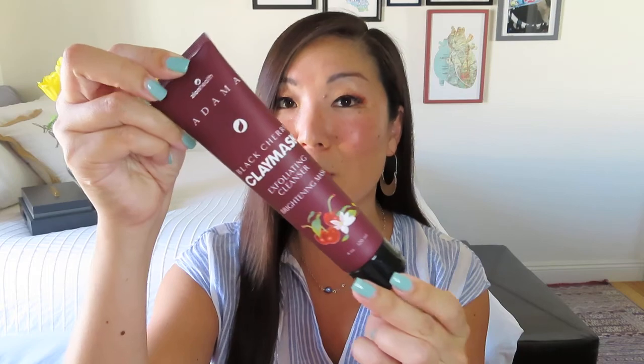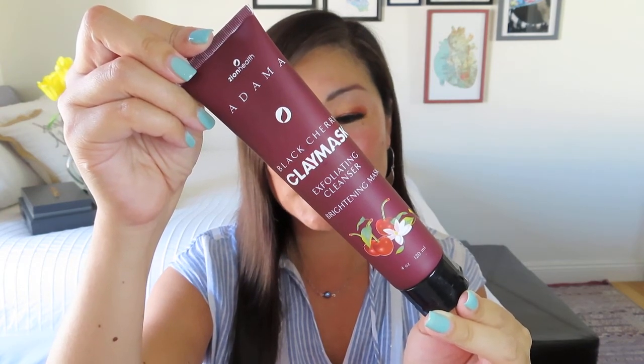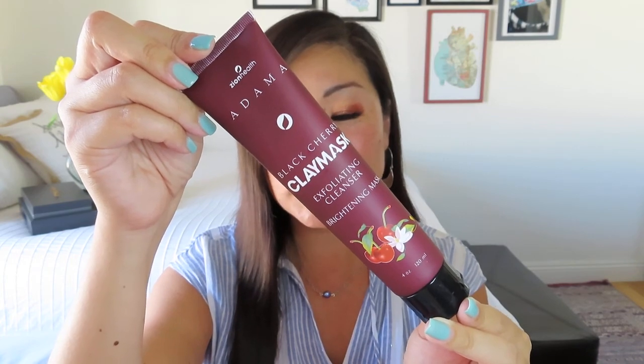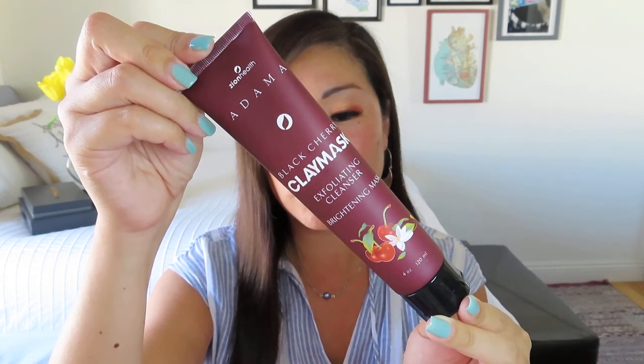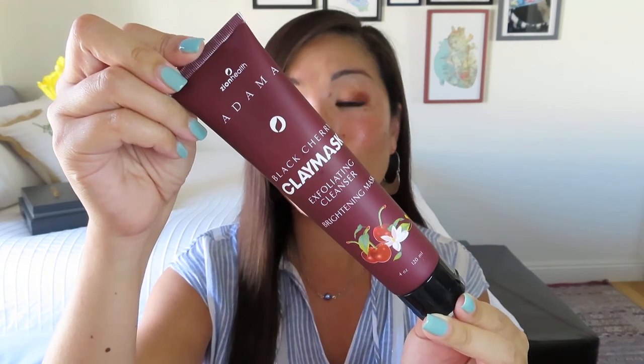The next item is a nice full-size product by Zion Health — the Black Cherry Clay Mask Exfoliating Cleanser Brightening Mask, with a $19.99 value. It's an antioxidant-rich clay mask combining black cherry fruit extract and enriching trace minerals to gently help firm, hydrate, and brighten the skin. You apply a thin layer over the face, leave it on for 1 to 15 minutes, then rinse. Pretty packaging and happy to use that.